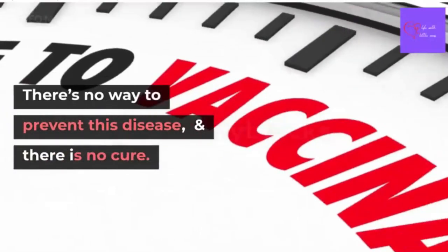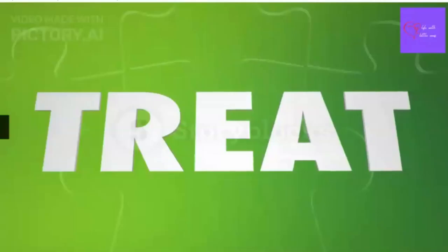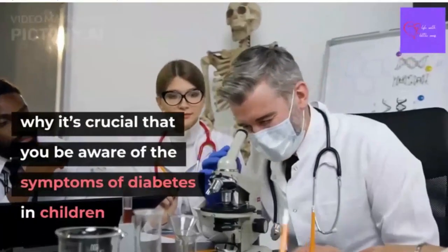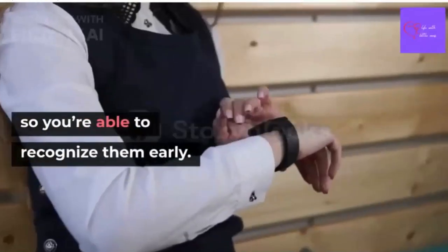And sadly, there's no way to prevent this disease, and as of now, there is no cure. That's why it is crucial that you must be aware of the symptoms of diabetes in children.